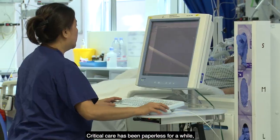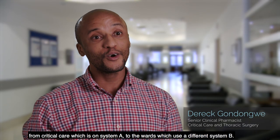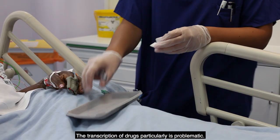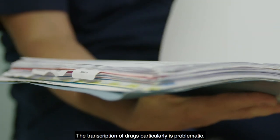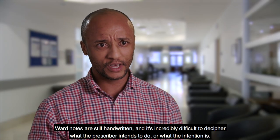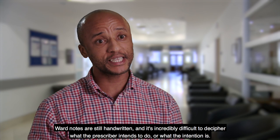Critical care has been paperless for a while. The challenges come when we have to discharge ward patients from critical care, which is on system A, to the wards, which uses a different system B. The transcription of drugs particularly is problematic. Ward notes are still handwritten and it's incredibly difficult to decipher what the prescriber intends to do or what the intention is.